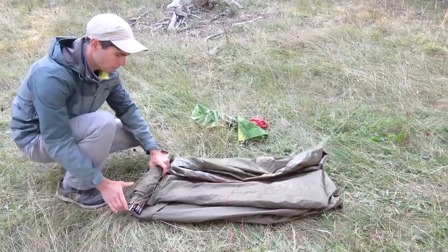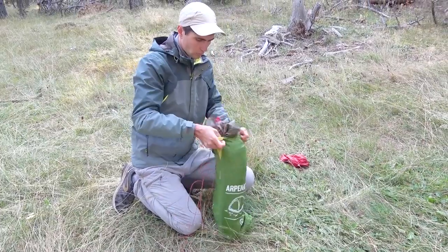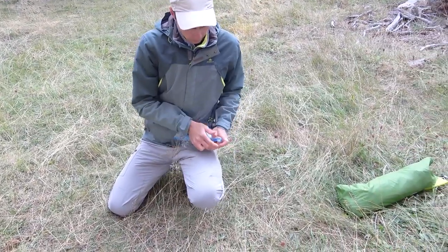At the same time, Dima starts to pack up the tent. As we shared in previous videos, we store different parts of the tent in separate bags — the fly sheet, poles, pegs, and ground sheet in one bag, and the tent body in another.